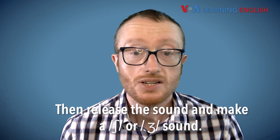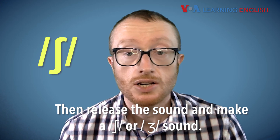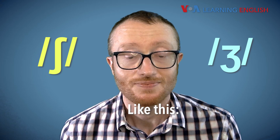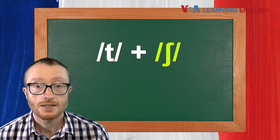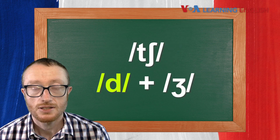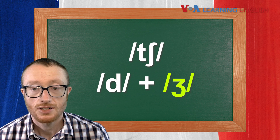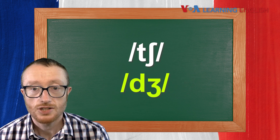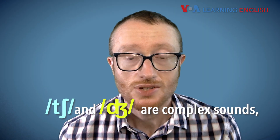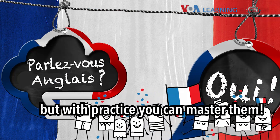Then, release the sound and make a sh or j sound. Like this: ch and j. These are complex sounds, but with practice you can master them.